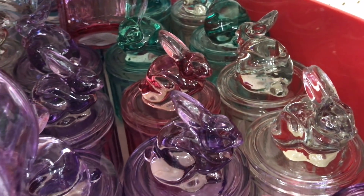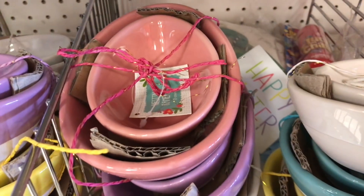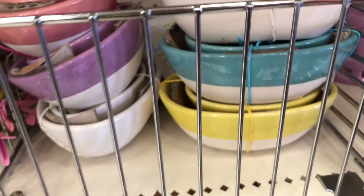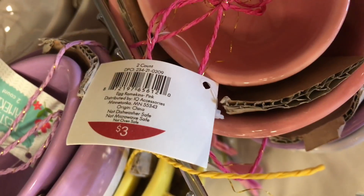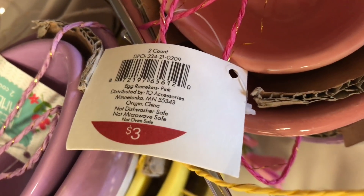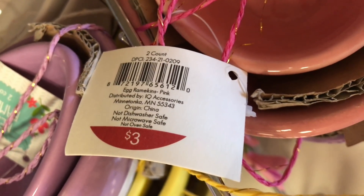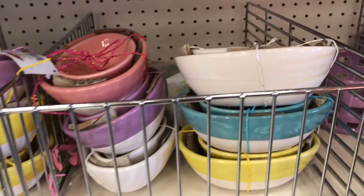How cute — they have these nesting egg ramekins in pink, purple, white, blue, and yellow. The bottom looks white so you can see how that looks. These are $3 each, DPCI is 234-21-0209. Look how cute they look from the side — so adorable!